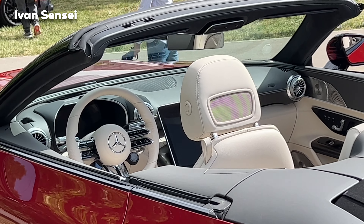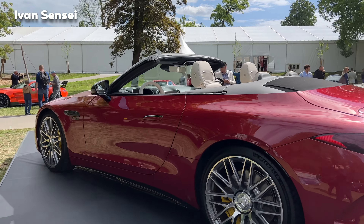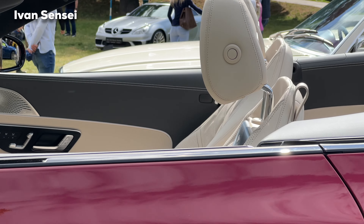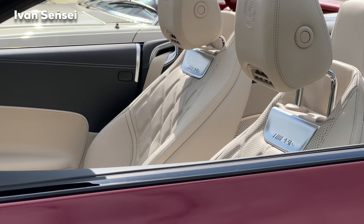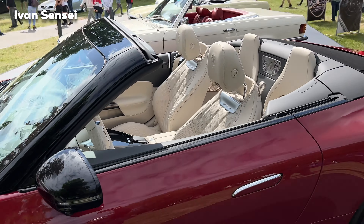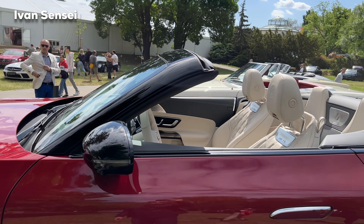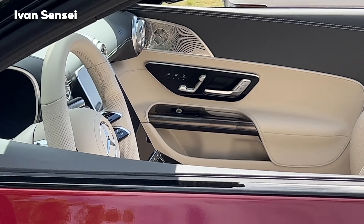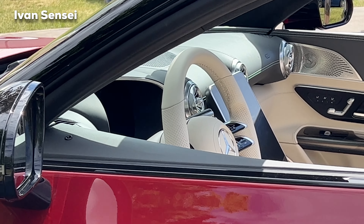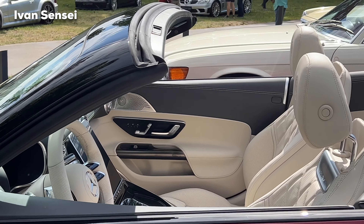Now let's look at the interior. You can see the new displays and the AMG performance steering wheel. This is Manufaktur Nappa leather in macchiato beige and titan gray. You can see the diamond stitching on the seats and AMG logos — a very nice interior. The new SL is also now a 2+2 seater; you can fold the rear seats down or use them for a child seat. You can even put a golf bag in the rear. Really impressive overall.